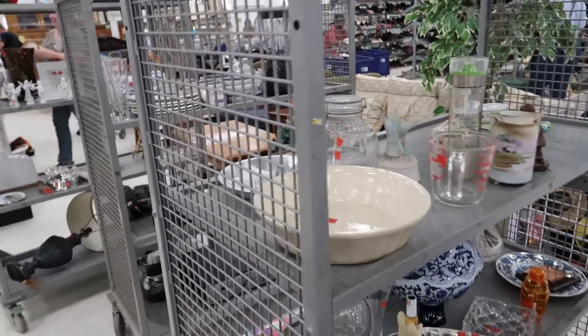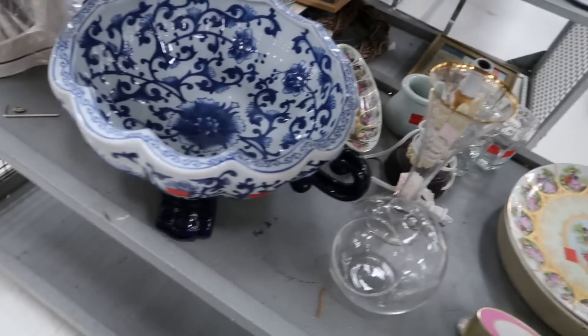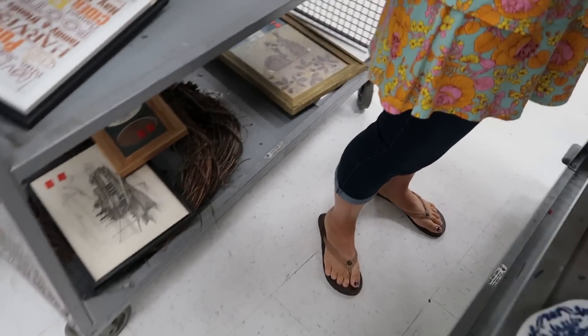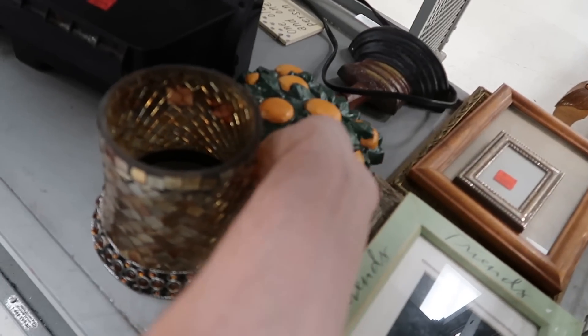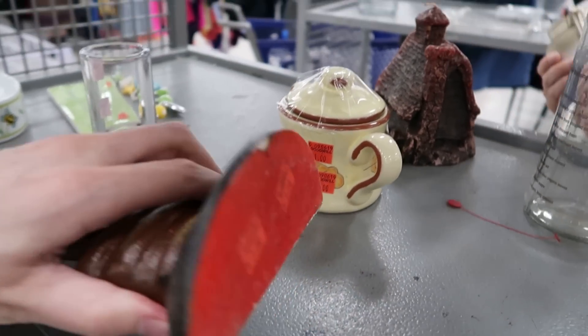They've got lots of new carts out for us to look through. Oh, here's a little orange grove tree — it's made of cast iron. Holy mackerel, look at this orange grove! Oh shoot, that's heavy. For three dollars? I can't imagine shipping it, but I'll just get it because it's kind of fun.